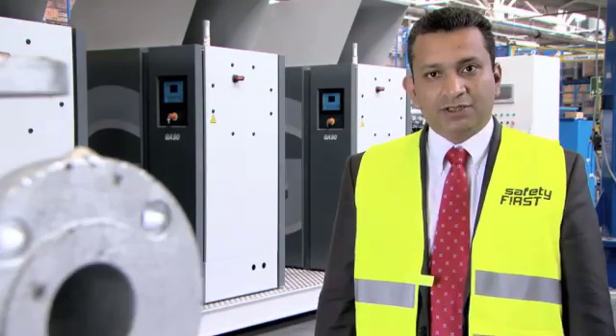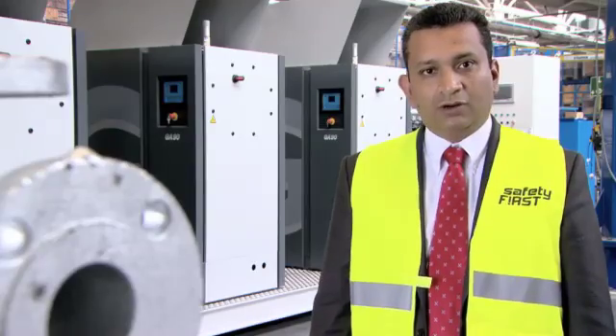Instrument air packages can be supplied either in a container or in a skid frame. This allows for easy installation and delivery at site with minimal interface connection points. Let's have a look at the first example of an instrument air package where the key customizations are highlighted.